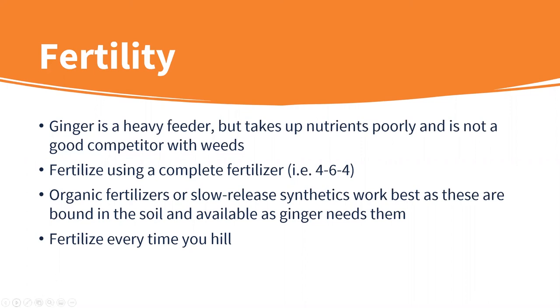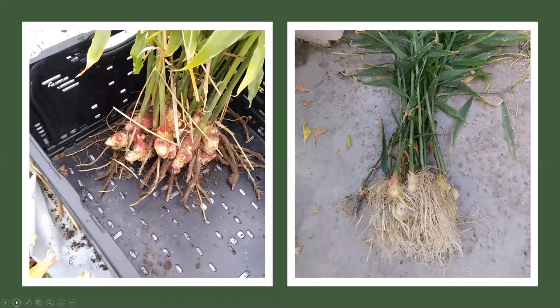Chris also grew ginger hydroponically this summer. The results were striking: hydroponically grown ginger on the right had remarkably more fine root hairs compared to soil-grown ginger on the left. Unfortunately, the crop had to be terminated because another research project was coming into the Western Illinois University hydroponic facility, but Chris would have loved to continue it.